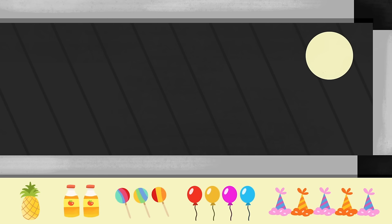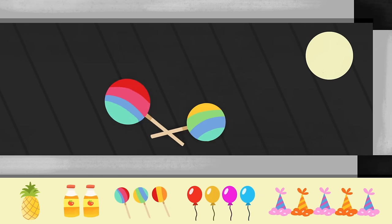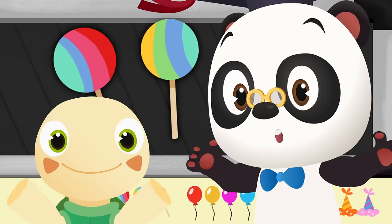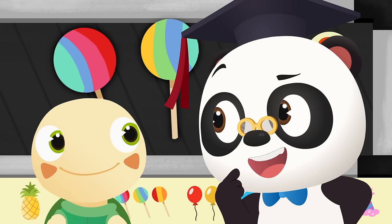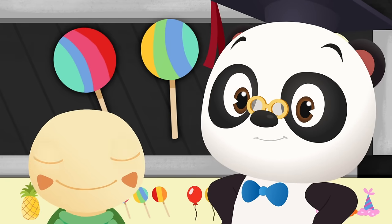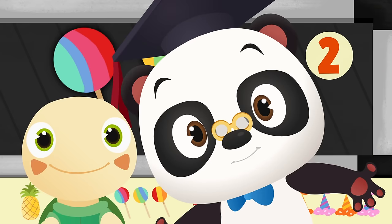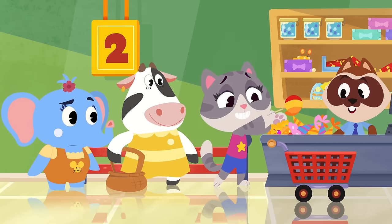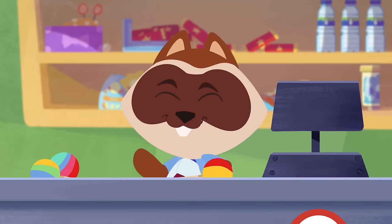May-May needs three lollipops — can you count how many she has? One... two... May-May needs three lollipops but she only has two! How many lollipops is May-May missing? May-May needs one more lollipop! Quick as you can, May-May — you don't want to keep the other shoppers waiting! Here we go — three lollipops!